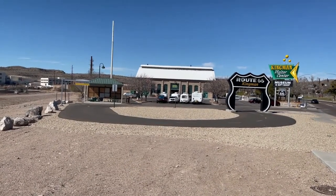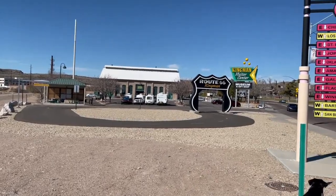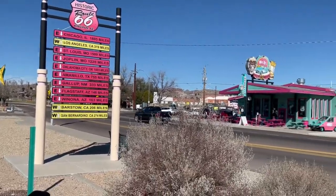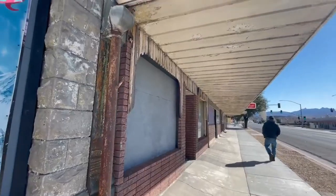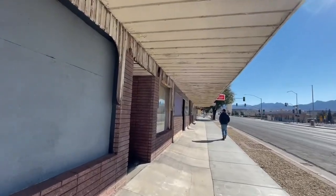We're checking out downtown Kingman on our way to the wineries, and I am hoping to get a shake at Mr. D's at some point. Main Street, or Beale Street, downtown Kingman. This is another old building.